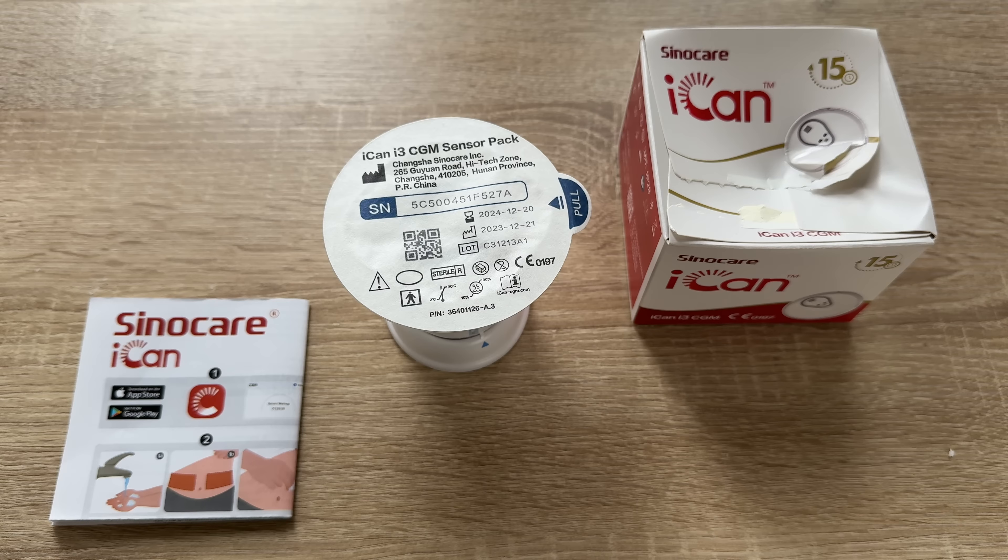CGM systems are used by people who manage their diabetes with insulin — for example, people with type 1, type 2, or other types of diabetes. A small electrode is placed under the skin, with a transmitter that sends readings from the electrode to a receiver at regular intervals. The receiver is your smartphone with the app, displaying your glucose level so you can get back to a normal life.